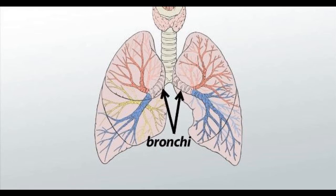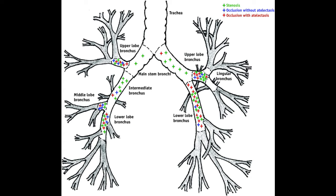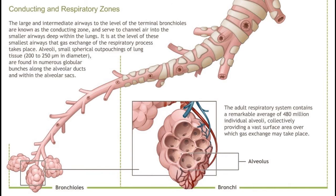When someone is breathing, air comes in and out of the lungs through the bronchi. Each bronchus divides again and again, becoming narrower each time.